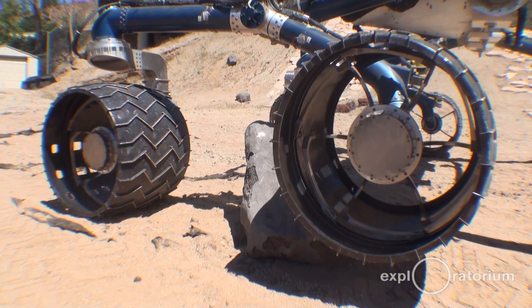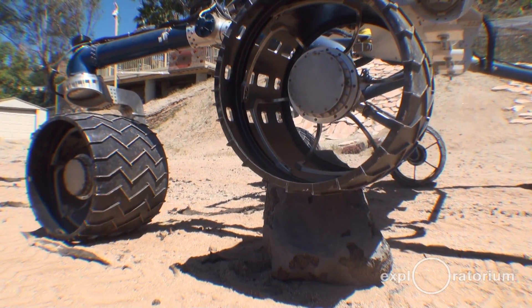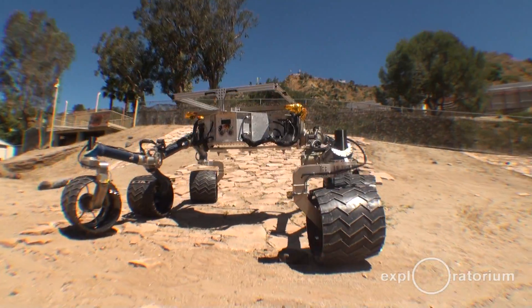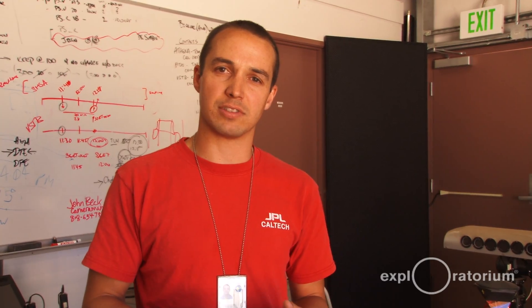If you had a full-weight rover here on Earth and you tried to drive up the hill, it wouldn't perform as well as it would on Mars because gravity is much less on Mars. So we have Scarecrow, which is just really the wheels and the suspension system. There's no robotic arm, no cameras, no science instruments — to get it to weigh what Curiosity will weigh once it's on Mars.